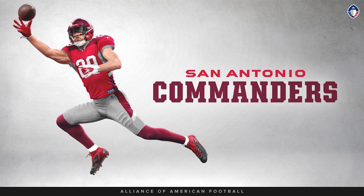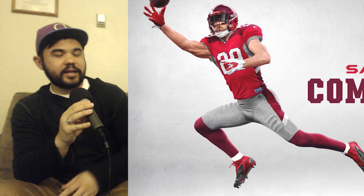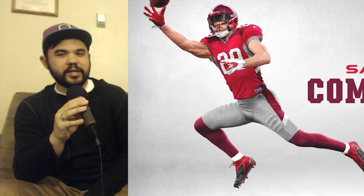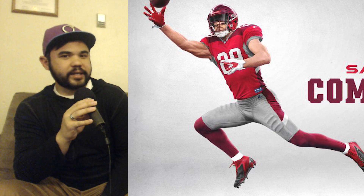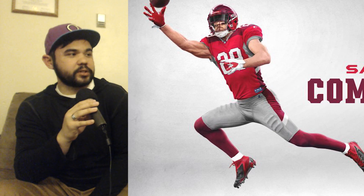The San Antonio Commanders have that fire helmet — overall this look is great. The bright red jersey with maroon accents, maroon accents in the gray pants, maroon socks — it's a really clean and unique look. There's a little white in their logo too, which is where the white numbers come from. It's unlike anything we see in the NFL right now or in college football, and it's one of my favorite looks.